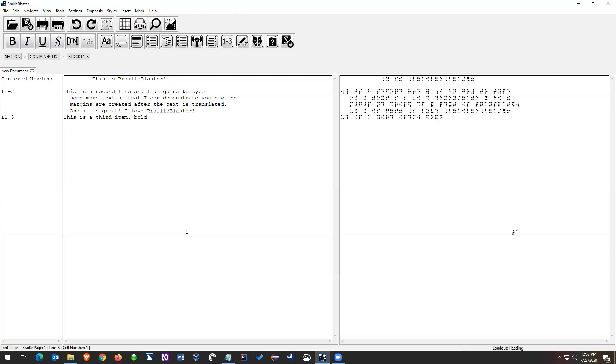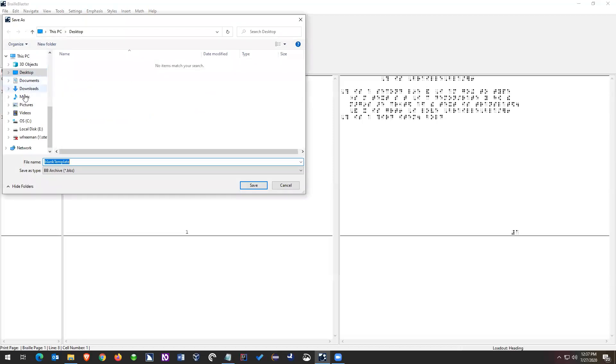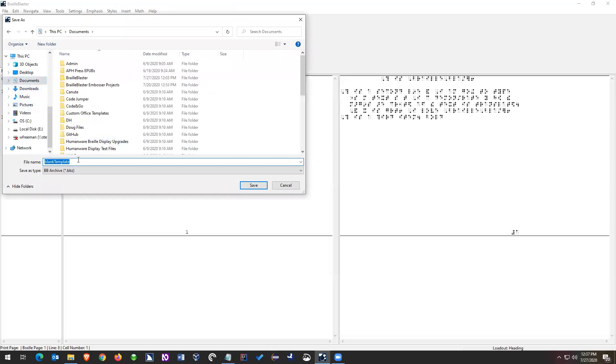Let's go into opening files. We've created a file and we can save it — just go File > Save, give the file a name, and click save. If you're using the latest version, it gets saved as a BBZ file. If you're using an older version, it'll get saved as a BBX file. It's not really going to matter — both are going to open fine and work basically the same way.